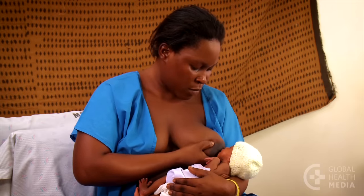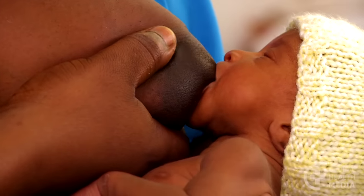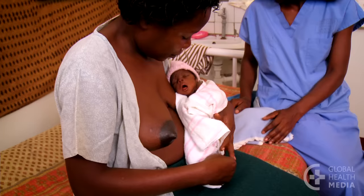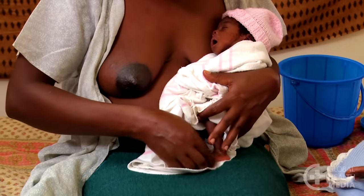Feed your baby often, every two to three hours, day and night. And if she stays asleep beyond three hours, gently wake her up to feed.